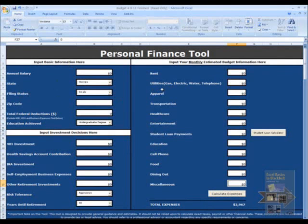The user begins by inputting personal information into the input sheet, starting with annual salary — say $55,000 — the state of Georgia, filing status is single as I just started my new career, moving to the Highlands in Atlanta, Georgia. I don't have any federal deductions other than those listed below, and my education level is an undergraduate degree.